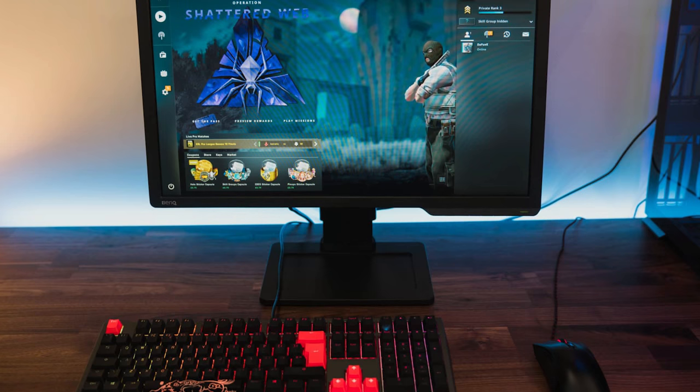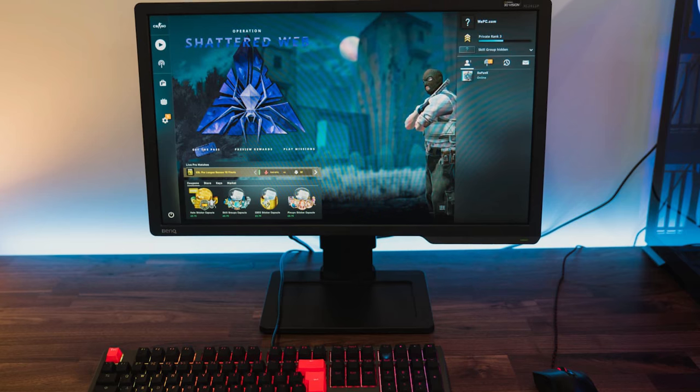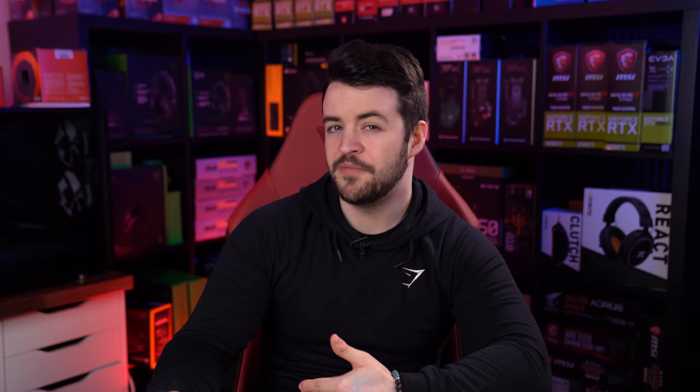24 inch monitors are the standard and mostly found with a 1080p resolution. You may also see some 1440p and even 4K 24 inch monitors out there but these aren't typically considered ideal for this resolution.